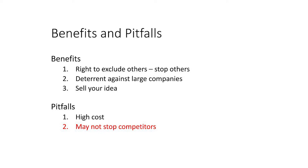Another pitfall is that a patent may not stop a competitor. The patent that you get may be too narrow.